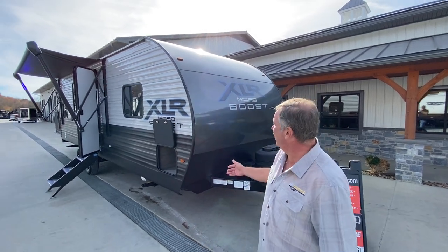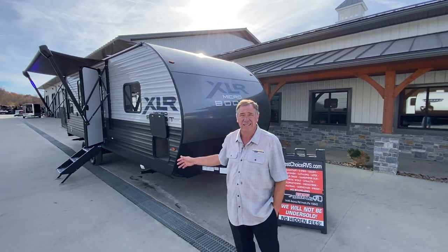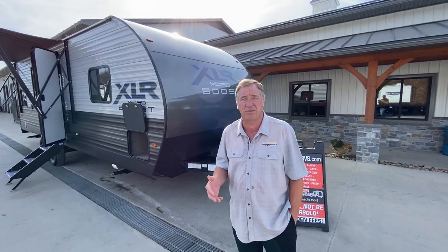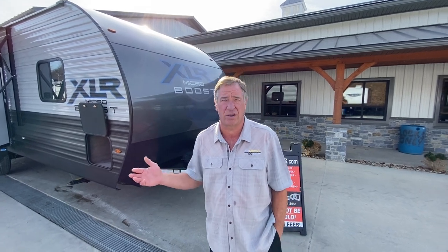Today we're looking at a 2024 XLR Micro Boost 24LE. This camper comes in at 6,000 pounds dry weight and is able to be towed by a half-ton truck. It is a toy hauler.